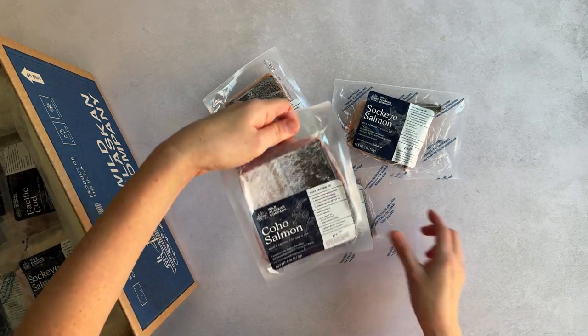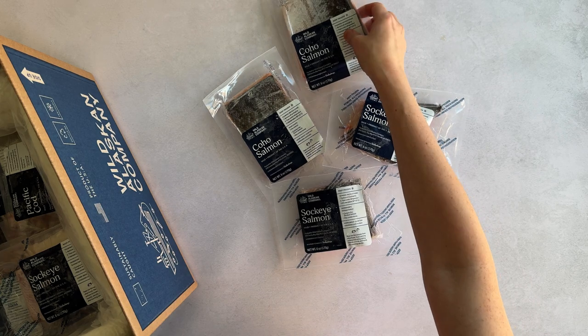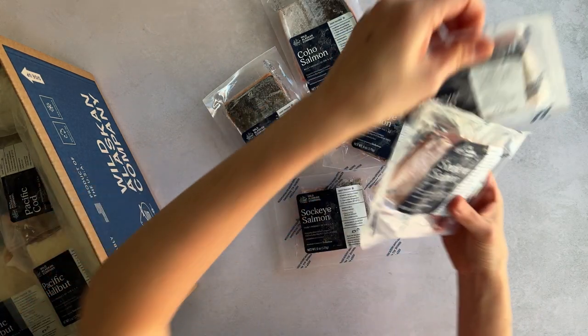All of the seafood is packed to stay frozen solid through to the end of the day that it's delivered, so you don't ever have to rush home to receive it.